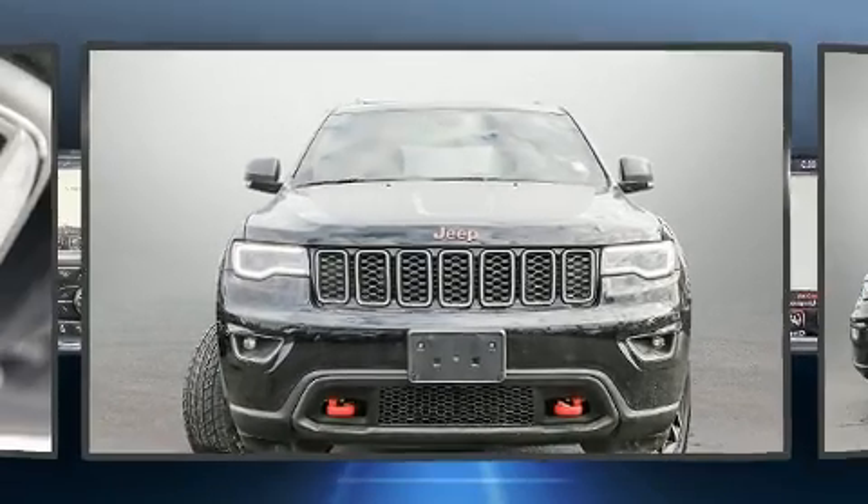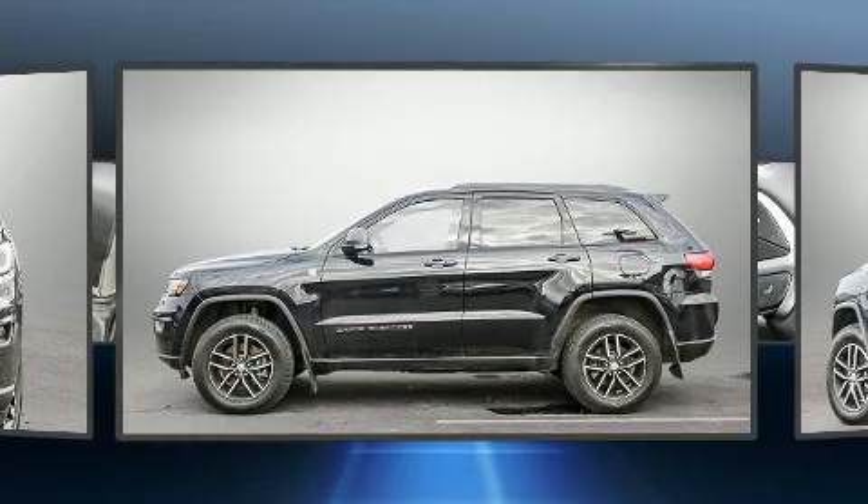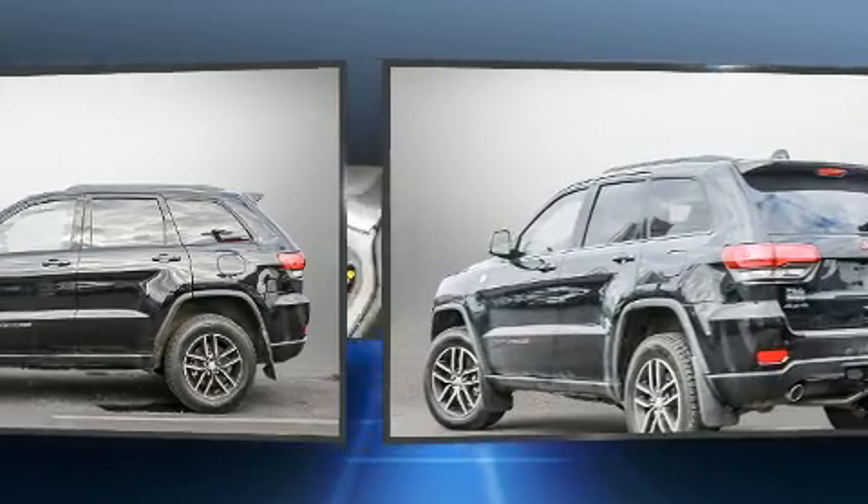Load your family into the 2018 Jeep Grand Cherokee. It features four-wheel drive capabilities, a durable automatic transmission, and a powerful eight-cylinder engine.